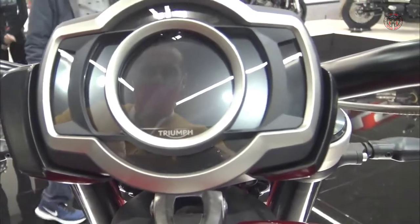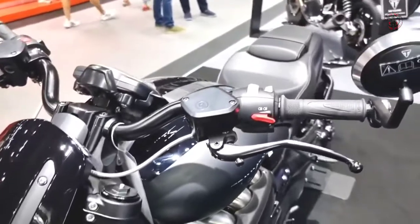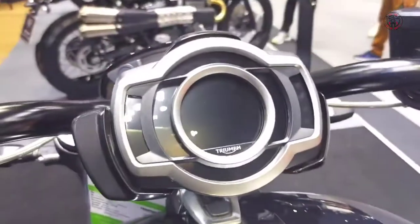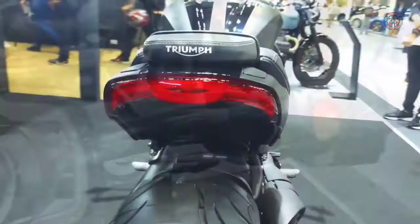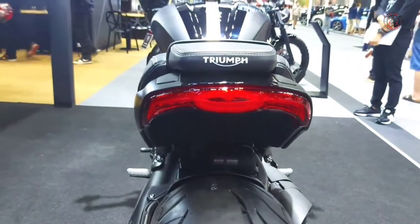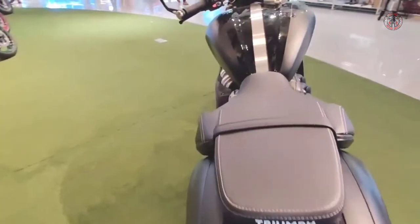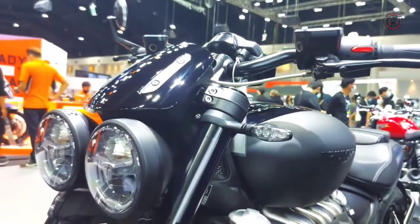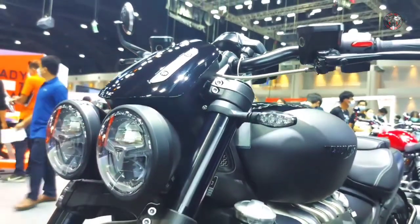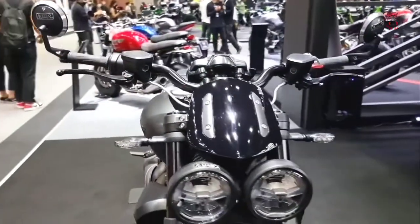The Rocket 3 GT Triple Black has heated grips as standard, which are optional on the Rocket 3R Black. Two distinct all-black color schemes visually separate the models — the sportier Rocket 3R runs with an aggressive all-black colorway focusing on matte finishes, while the Rocket 3 GT Triple Black boasts a high-gloss three-shade paint scheme.